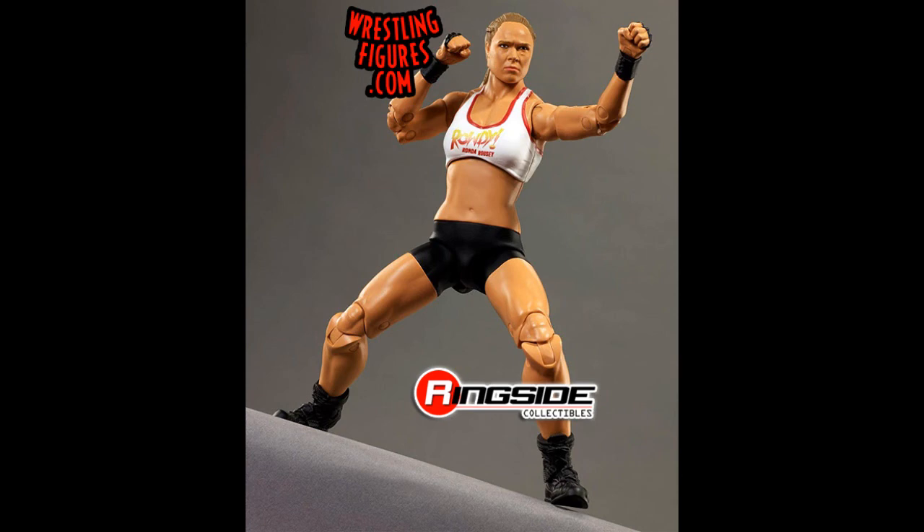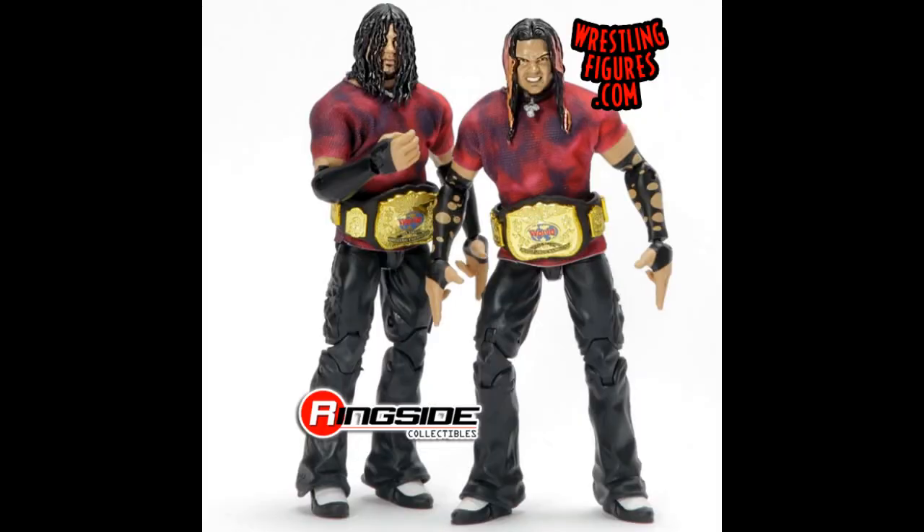The big reveal for today is the Ringside Collectibles exclusive — they're doing an Elite two-pack of the Hardy Boys from the late 90s with the tag team titles. The Brood Hardies, I'm pretty sure — man, these just look incredible. I did not see this release coming. Removable shirts, new head sculpts — they just look incredible. Definitely picking that one up. That's my favorite reveal for today.